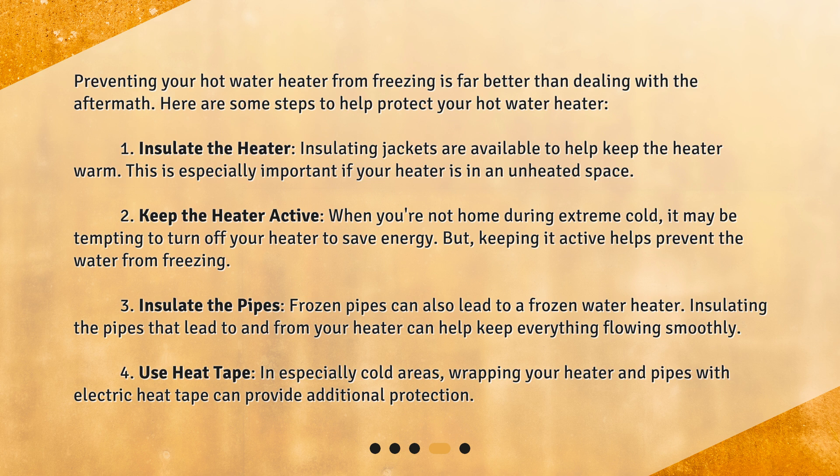2. Keep the heater active. When you're not home during extreme cold, it may be tempting to turn off your heater to save energy. But keeping it active helps prevent the water from freezing. 3. Insulate the pipes. Frozen pipes can also lead to a frozen water heater. Insulating the pipes that lead to and from your heater can help keep everything flowing smoothly.